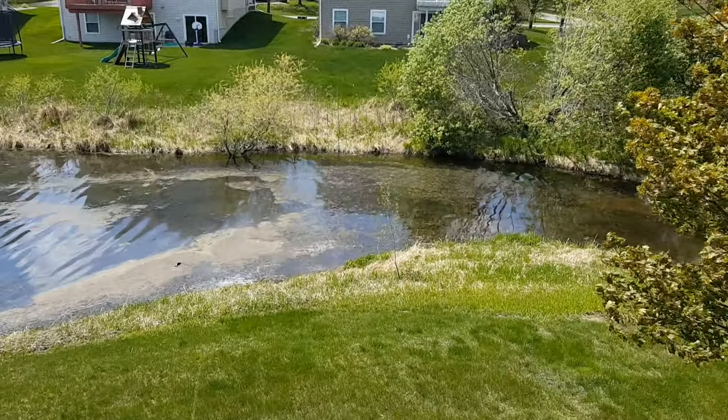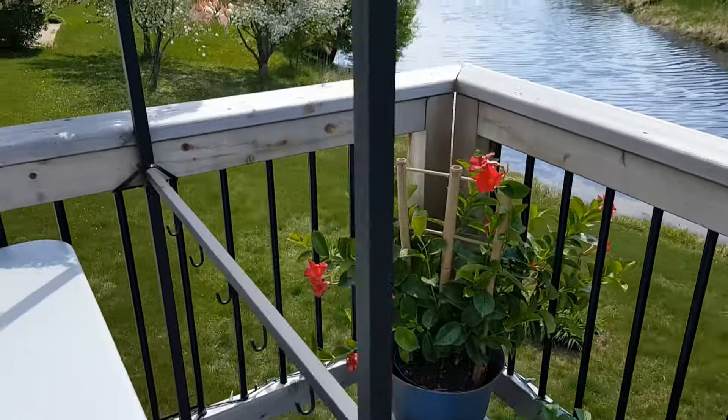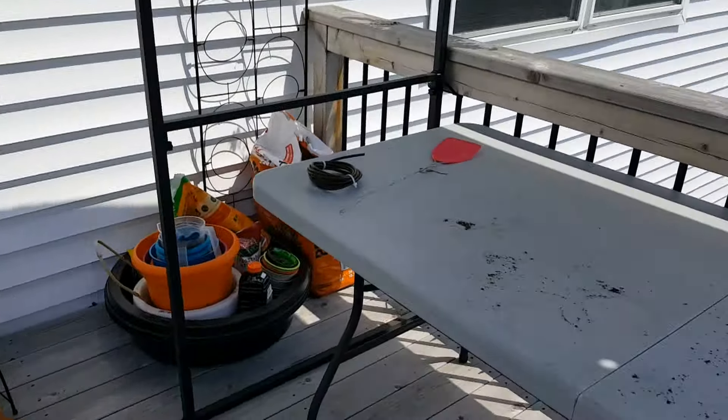I'm just checking on these guys over here and seeing if they're doing well. These are my DIY self-watering, self-draining containers. I'm currently building boxes right now, but everything looks like it's going good. Pretty flowers. Excuse the mess — gotta clean that up.